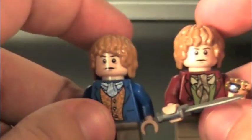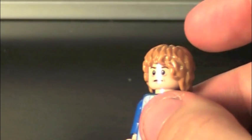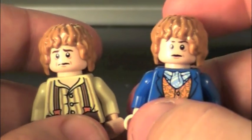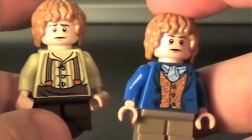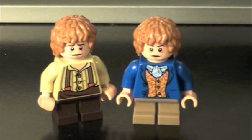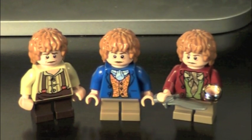There we go — there they are compared. And here he is compared to the Unexpected Gathering Bilbo Baggins, which also looks very nice. I really like this minifig. Which Bilbo do I like most? I think it's still gotta be the Unexpected Gathering Bilbo, because he just looks very iconic and has a lot of great detailing.